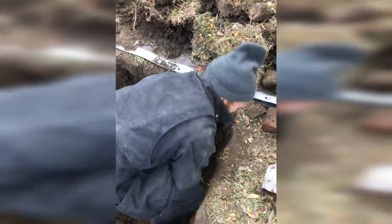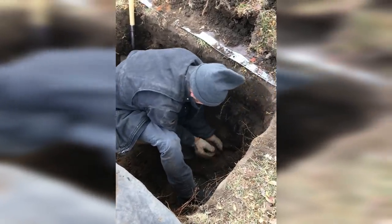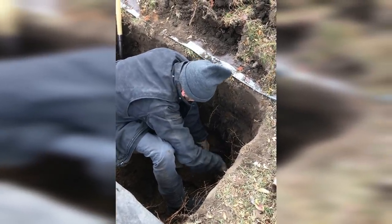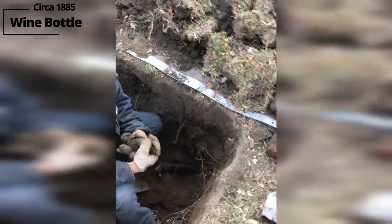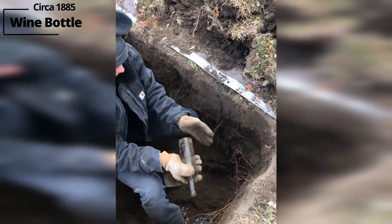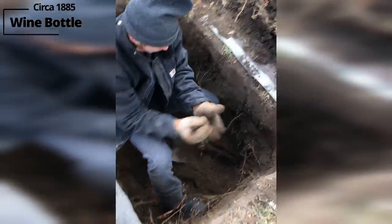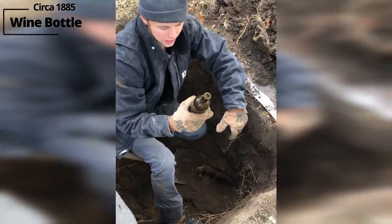Whoa — what if that's just a root-shaped bottle? I was gonna say hatchet. That's cool. I think it's a wine bottle of some sort. I'm guessing pre-1890, super crudely made. Let's get this root out of here.